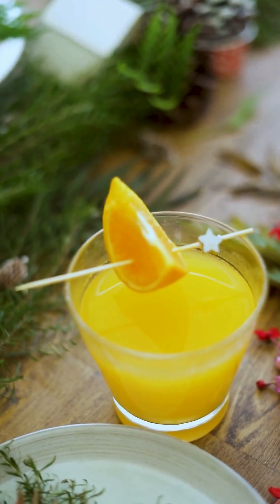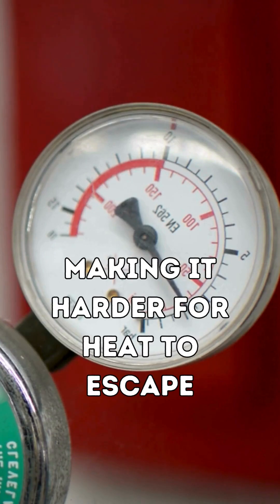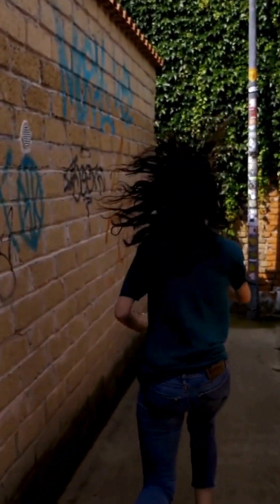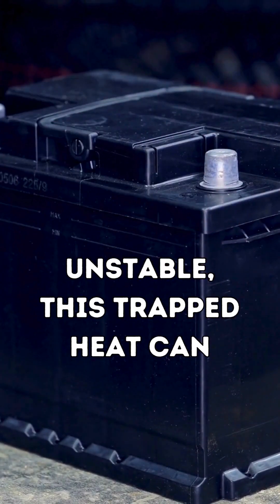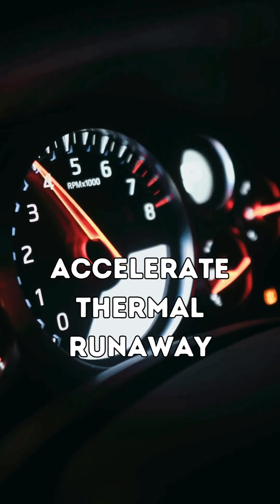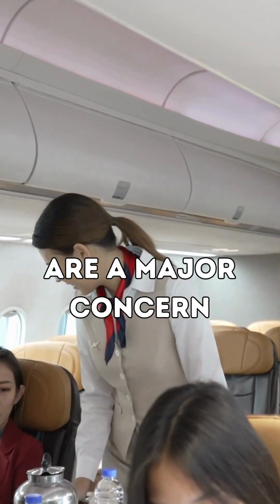Here's the twist: at high altitudes, air pressure drops, making it harder for heat to escape. If a lithium battery is already unstable, this trapped heat can accelerate thermal runaway. That's why power banks on planes are a major concern.